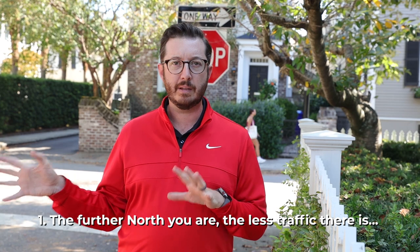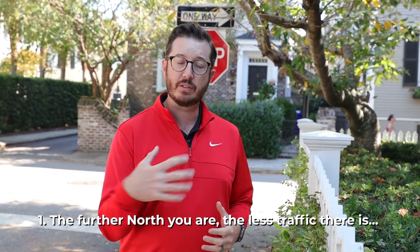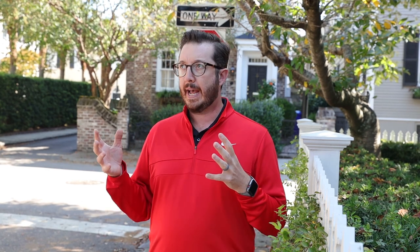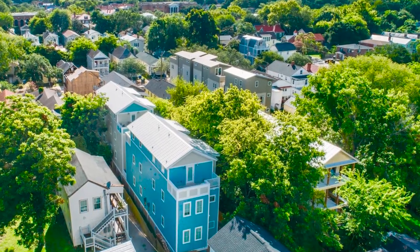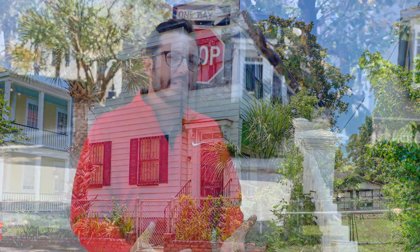Here are some tips if you still want to live downtown. First, remember that the further north you get on the peninsula, the less traffic and tourists through the residential neighborhoods you're going to have, and it's also going to be a little more cost-effective to live up there. If you don't have the money or don't want to live in south of Broad or the French Quarter, some areas to look at are Wagner Terrace, Hampton Park Terrace, North Morrison, and West Side. Your dollar is going to stretch a lot further, and you're still going to be very convenient to everything but without as many tourists and traffic.